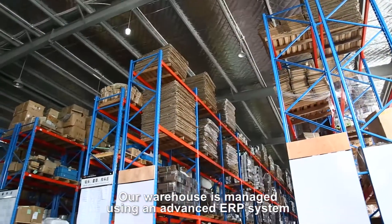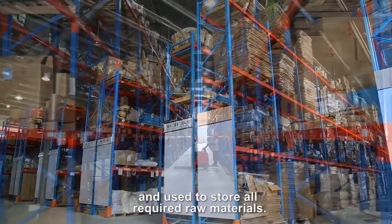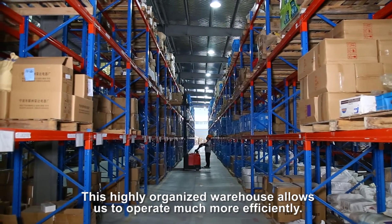Our warehouse is managed using an advanced ERP system and used to store all required raw materials. This highly organized warehouse allows us to operate much more efficiently.